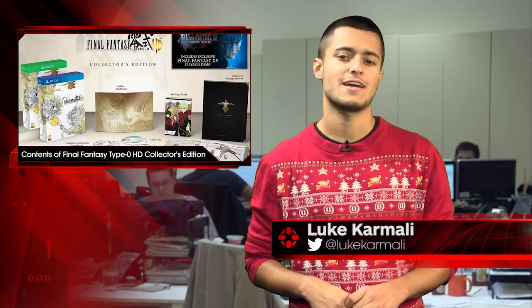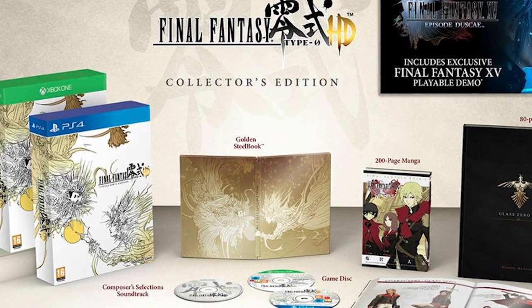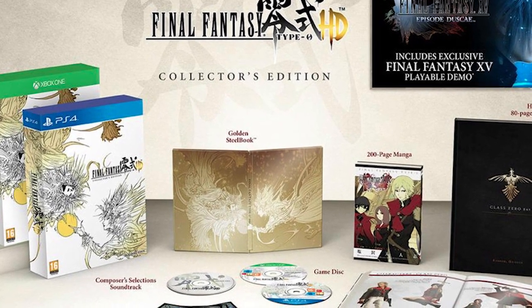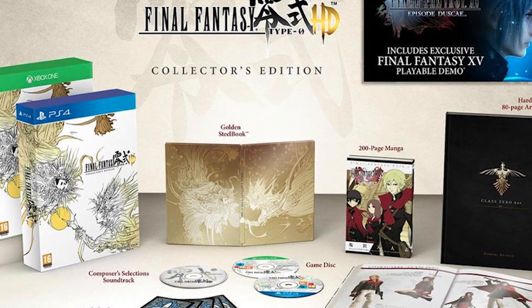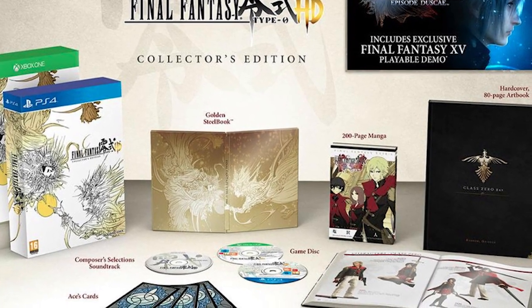Square Enix has released details of the Final Fantasy Type-0 HD Collector's Edition. The Collector's Edition, which will retail for around $100, features a golden steelbook case with artwork from Yoshitaka Amano to house your game disc, and a soundtrack containing 15 hand-picked tracks by the game composer Takeharo Ishimoto.